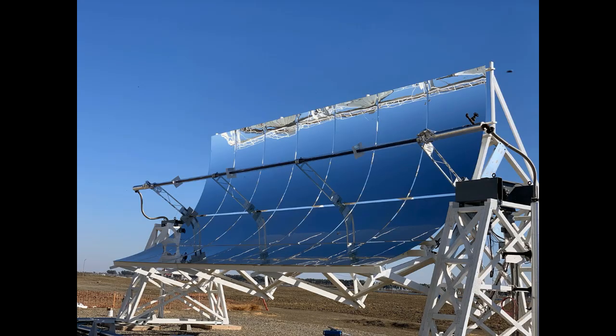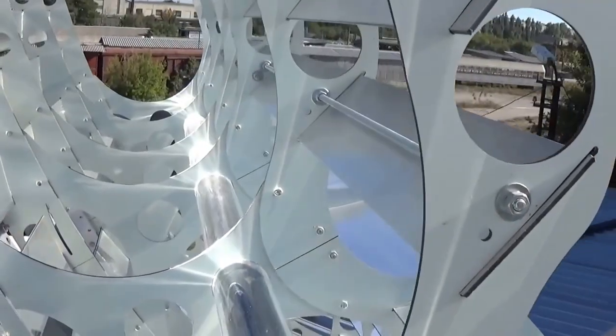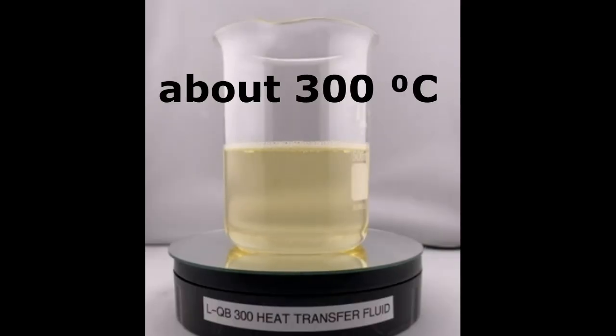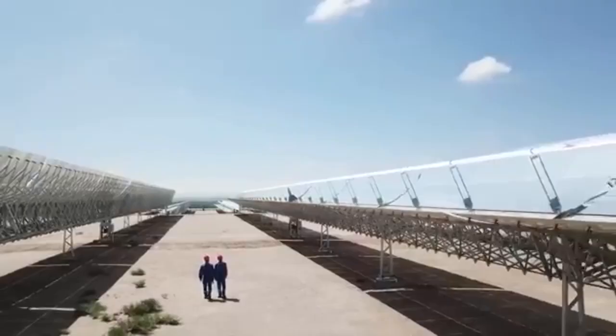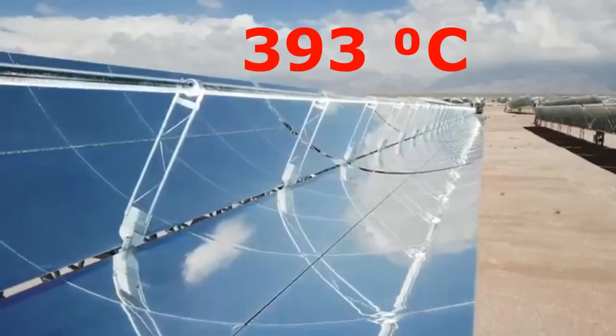The solar collectors can also be parabolic troughs, but they must be capable of rotation around both the horizontal and vertical axes. In these receivers, solar radiation will heat thermal oil to about 300 degrees Celsius. Thermal oils are known to be used as liquid heat carriers in solar heaters of this type, with heating temperatures of almost 400 degrees.